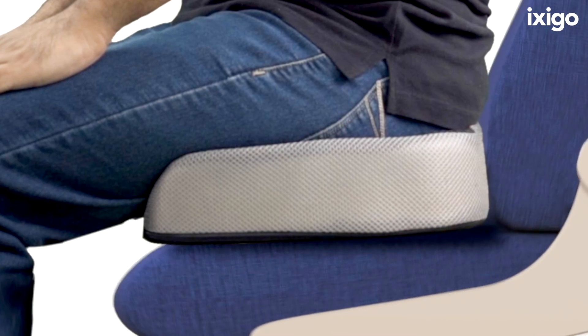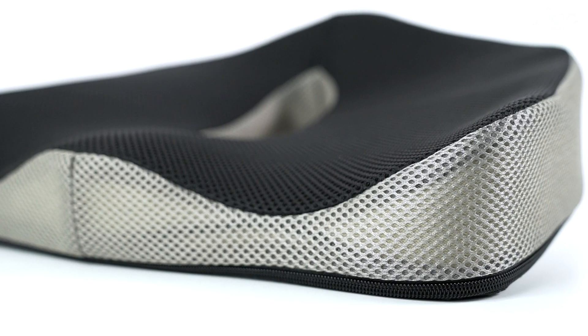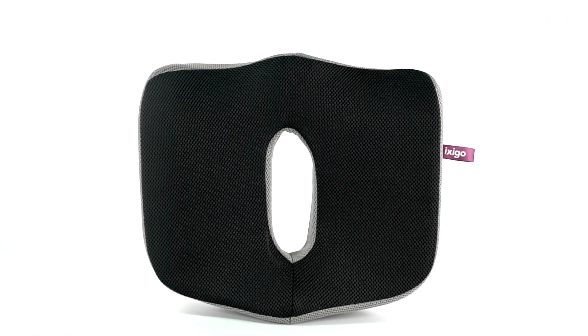Experience zero turbulence travel with Ixigo Smart Seat — a revolutionary product that will change the way you fly.